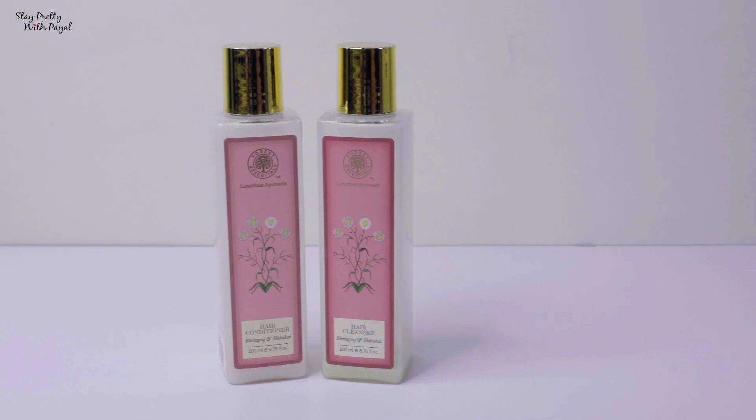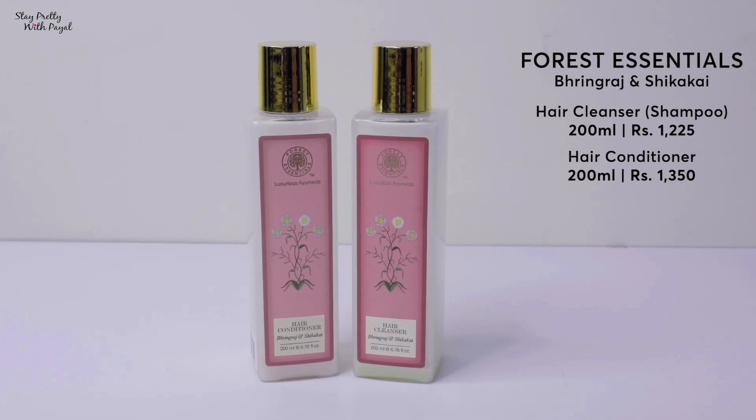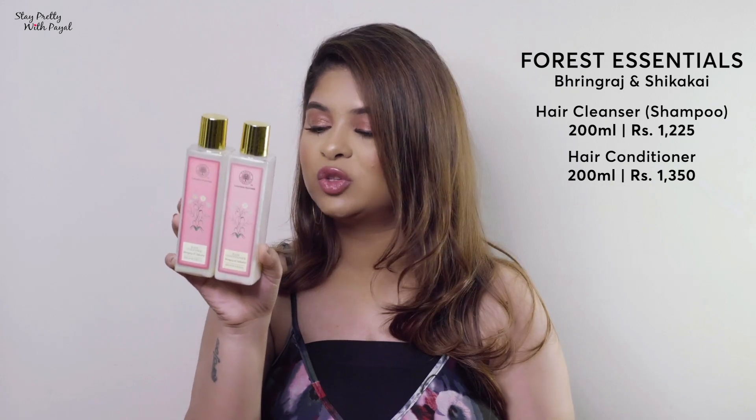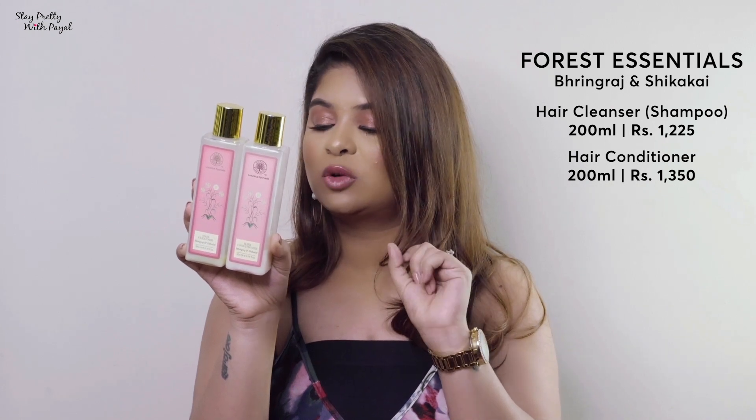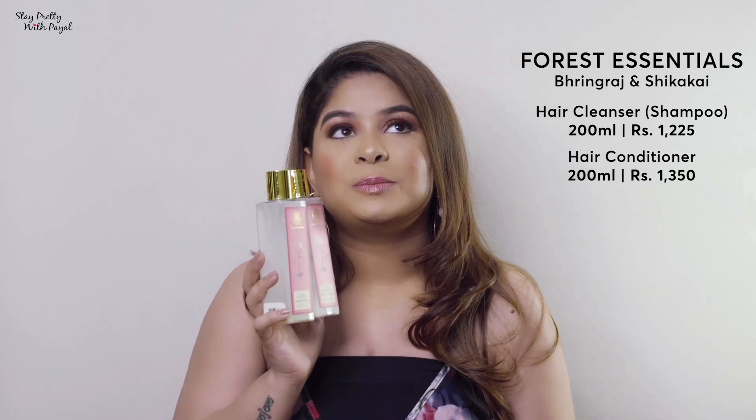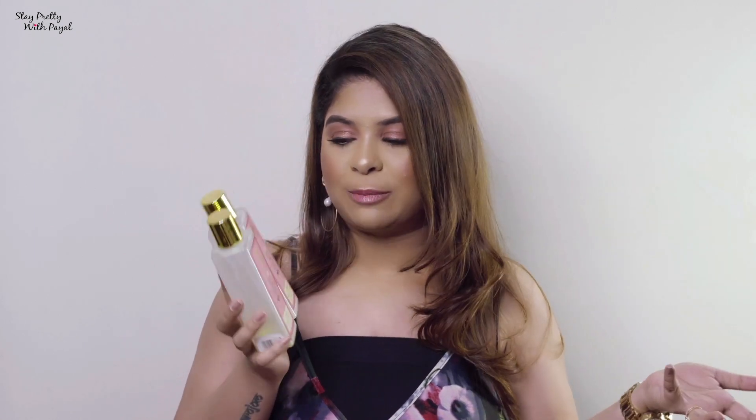The third one is from a brand I absolutely love for my skin as well — it's 100% natural. For those looking for a natural product, it's Forest Essentials hair cleanser and conditioner with Bringraj and Shikakai. The shampoo is 1225 and the conditioner is 1350. The consistency of the conditioner is really nice — it's liquidy but still serves the purpose, so you don't waste a lot of water rinsing it off. Amazing especially for people looking for an Ayurvedic or herbal solution.